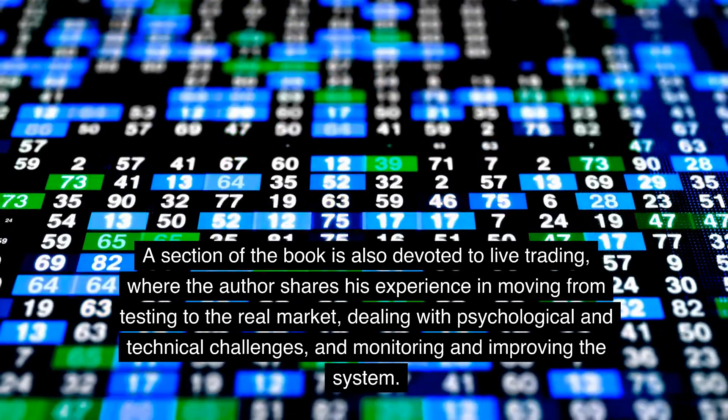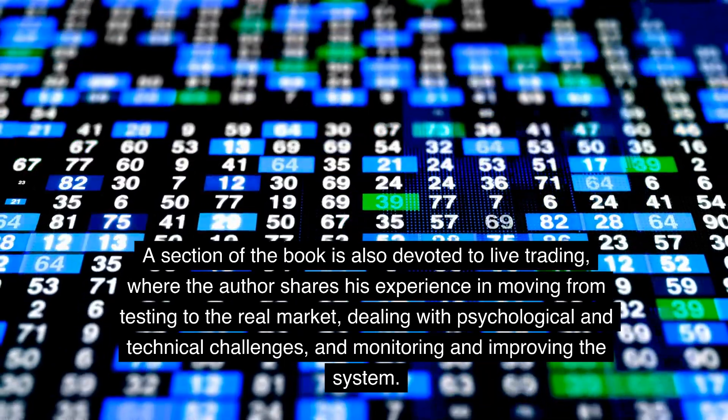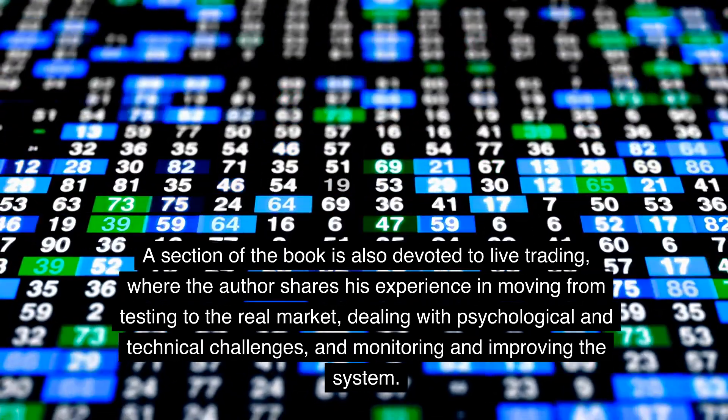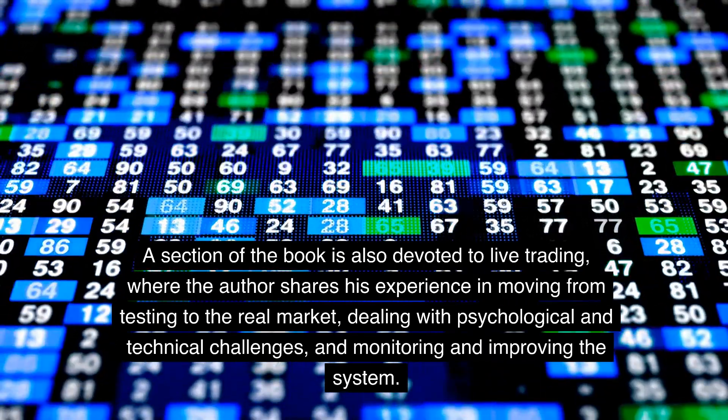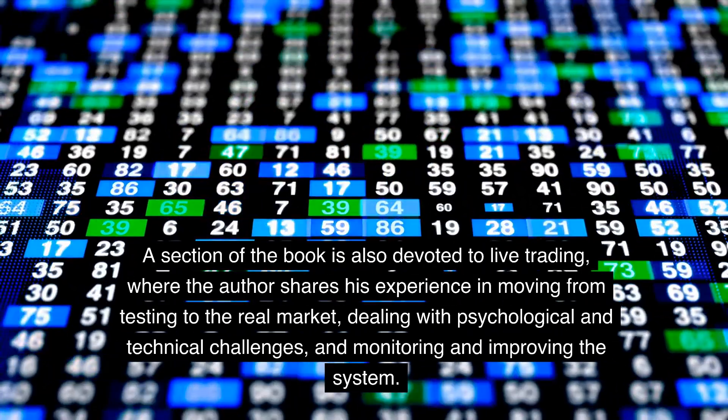A section of the book is also devoted to live trading, where the author shares his experience in moving from testing to the real market, dealing with psychological and technical challenges, and monitoring and improving the system.